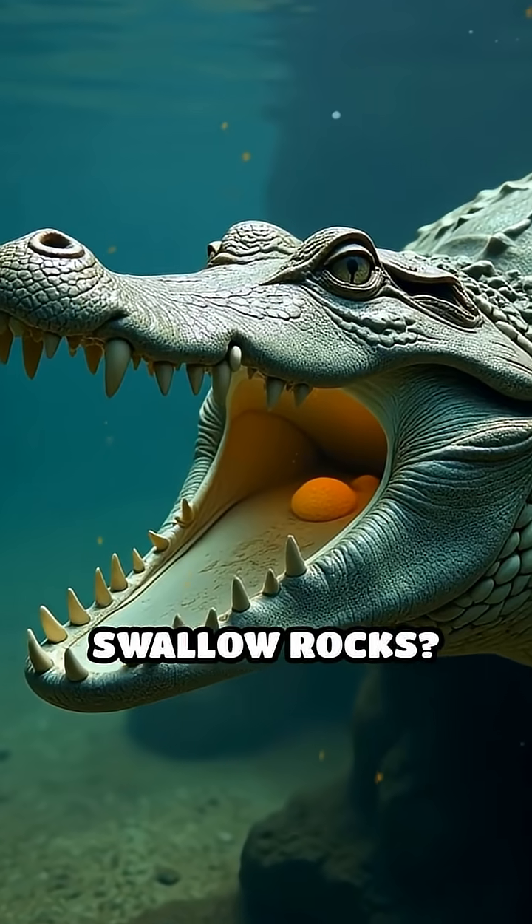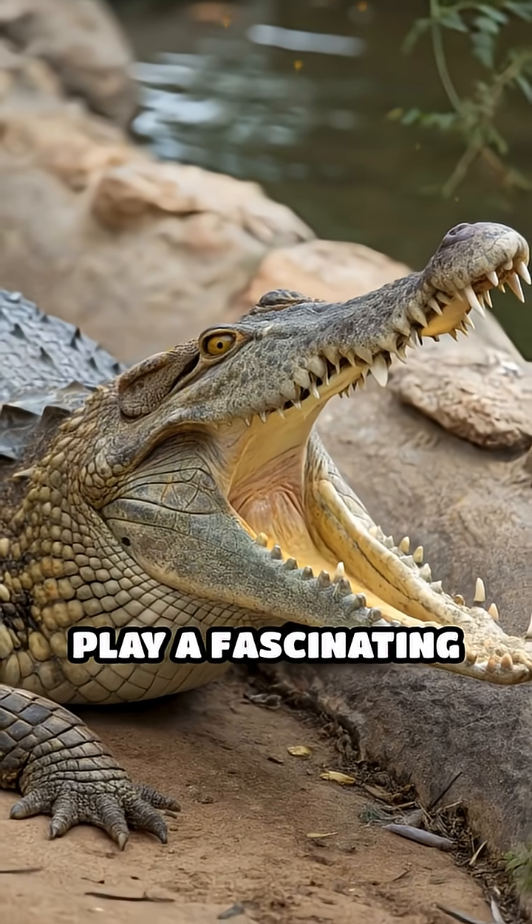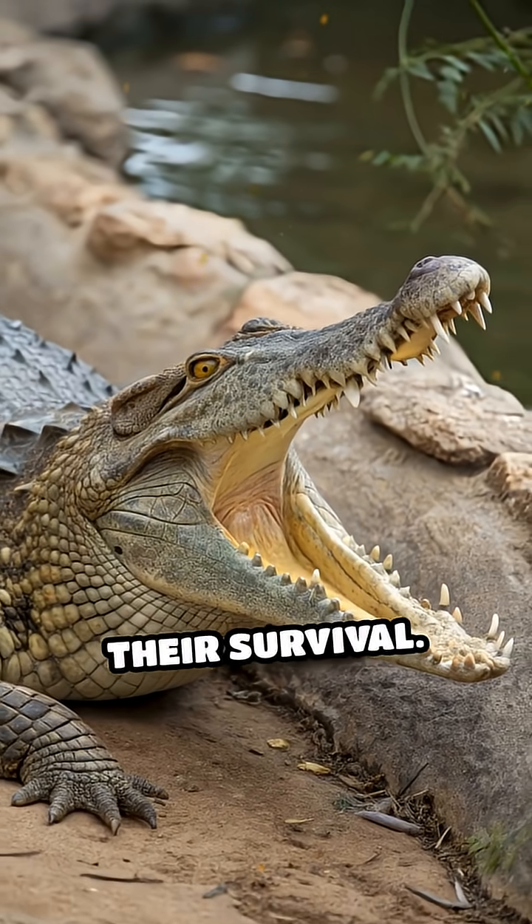Ever wondered why crocodiles swallow rocks? These swallowed stones, called gastroliths, play a fascinating and vital role in their survival.